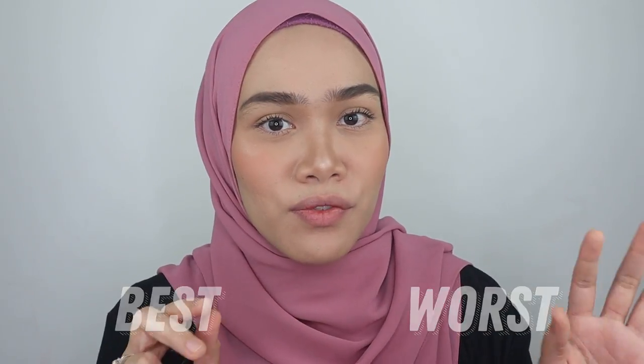Hey gorgeous! Assalamualaikum and welcome back to today's video. Thank you for coming back to my channel. So in today's video is going to be my review, my verdict on the best and the worst lip products from drugstore. I will show you guys the products that are available in Malaysia — basically available in Watson's or Guardian. So let's head on with the products.